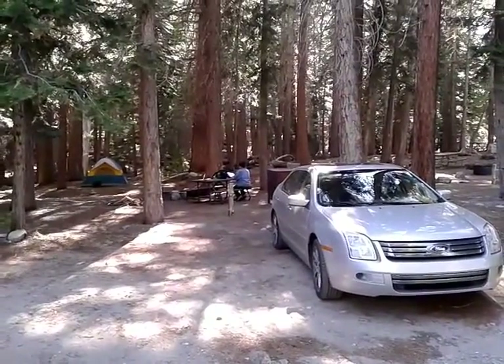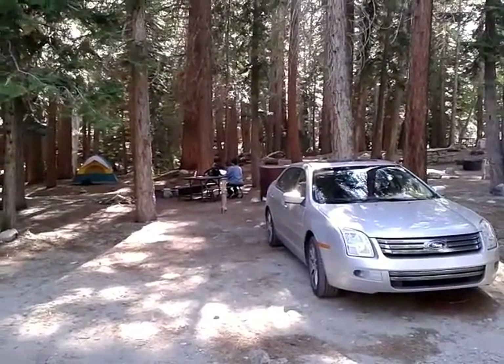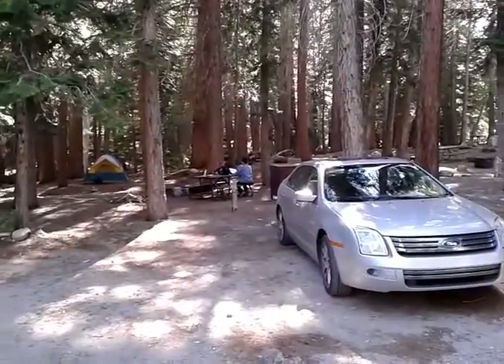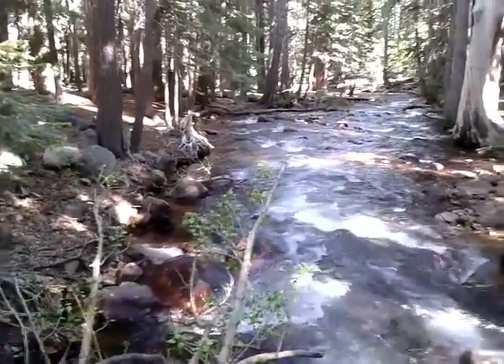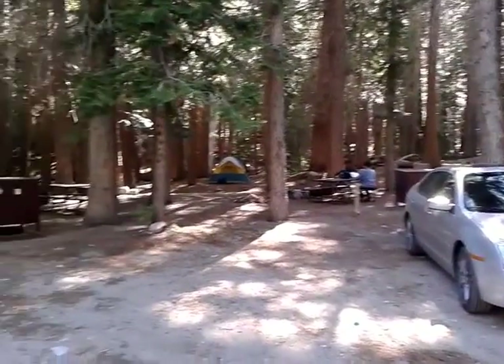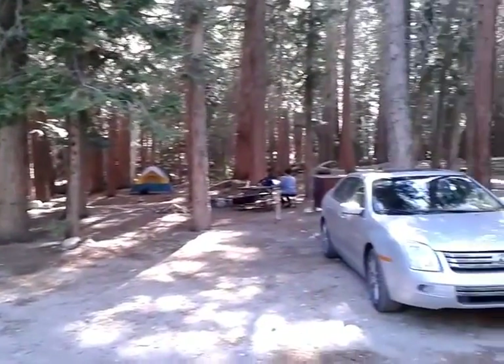Our campground, just outside the east side of Yosemite on Tioga Road — one of the nicer places we've found. As you can hear in the background, we've got a river back there. Nobody's around us. This is June. Can't believe we don't have anybody around us.